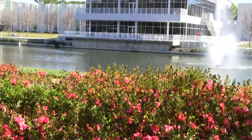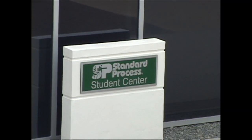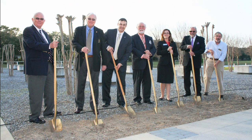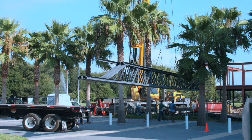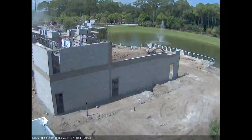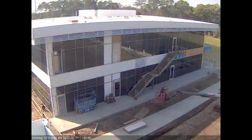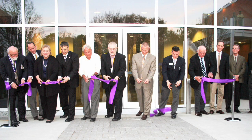Since the 2002 opening of Palmer College of Chiropractic's Florida campus, the campus has expanded to include a third building, the Standard Process Student Center. In September 2010, the Palmer College Board of Trustees approved the plan to construct this much-needed third building. The groundbreaking took place on February 24, 2011, and quickly started to take shape. This expansion was celebrated during a ribbon-cutting ceremony at the annual homecoming in March 2012.